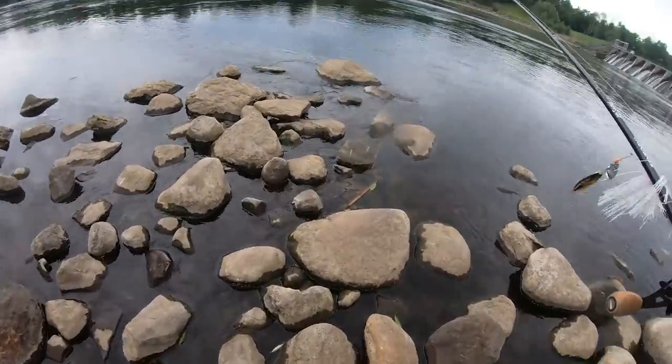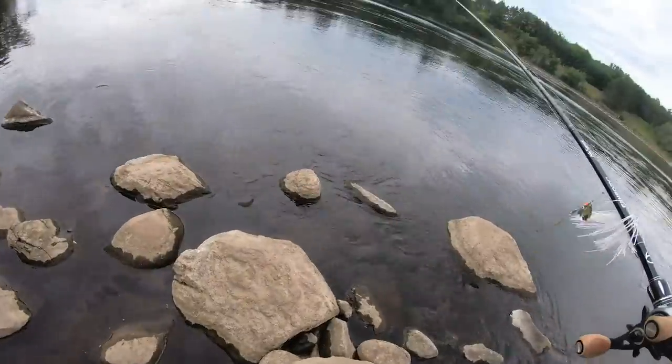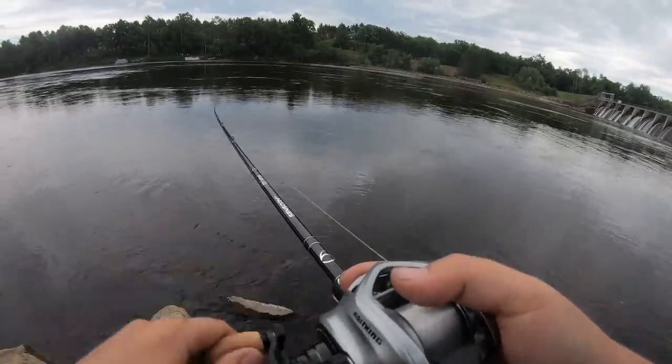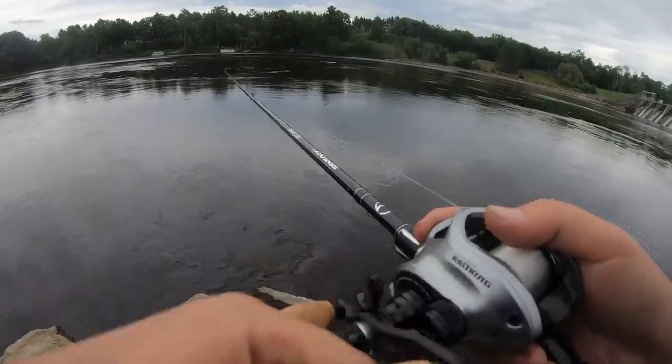Hopefully it will not fall in the water — whoa, almost did immediately! I wish I brought my spinner bait rod today; instead I'm using my swim jig rod. I know you're thinking, is there a difference? Yes, yes there is.